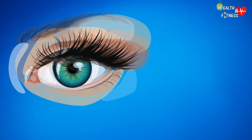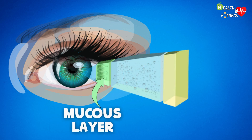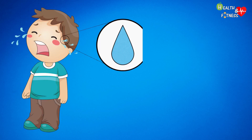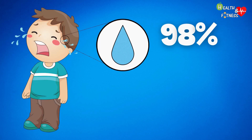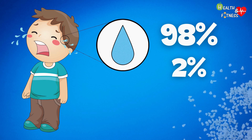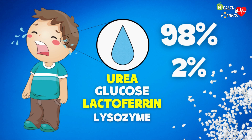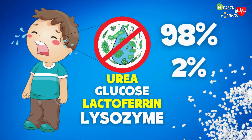The tear film is made up of three layers: mucus layer, aqueous layer, and lipid layer. Tears are made up of 98% water and the remaining 2% of a small percentage of sodium chloride, which gives them their salty taste, as well as proteins, urea, glucose, lactoferrin, and lysozyme, a bactericidal enzyme capable of destroying numerous bacterial species.